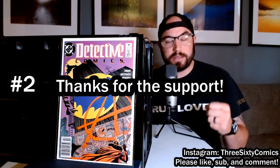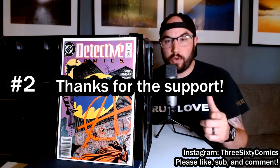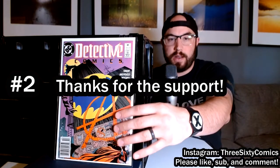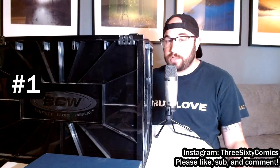Please remember to like, comment, subscribe — all that stuff. I much appreciate your support; it means a lot to me and it'll keep this thing going. On to number one: my favorite comic book art of all time.